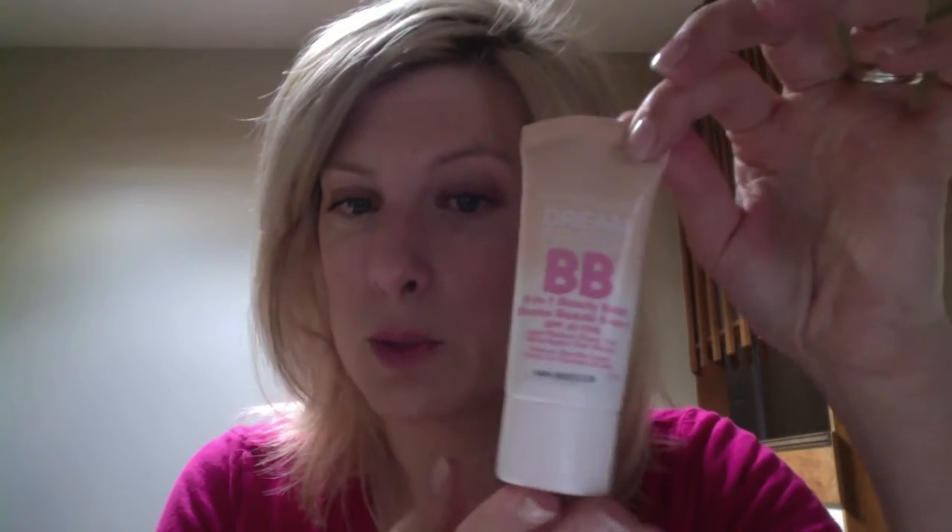Usually I'll add the Dermalogica SPF booster in the moisturizer and then layer one of these on top, but lately it's just been these two that I've been using. Today, instead of applying full foundation, I'm going to go with a BB cream — trying it out to see if it plays nicely with my other primers and makeup.